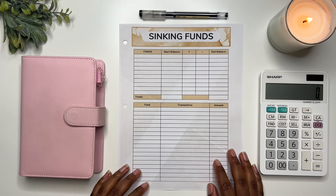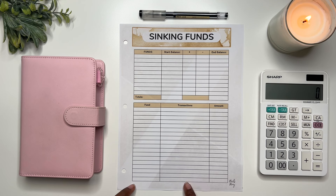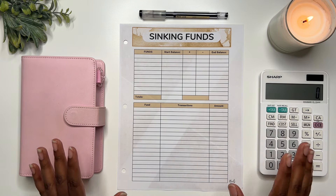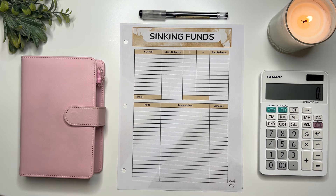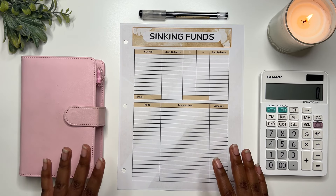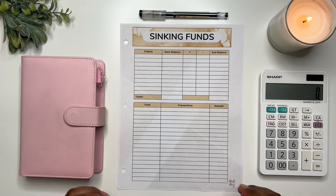I always want to preface that if you enjoy this budget sheet that I am using, it is available as a digital download within my Etsy and my website. All of the sheets that you see me use are available within a budget kit — I make them for each month, so if you want to test it out, try it. All of the information for that will be down in the description.